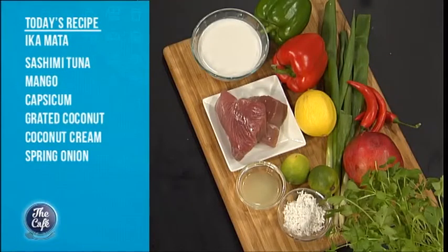We've got a fantastic Pacific Kai dish for you today. What are we cooking? Ika mata. Say it — Ika mata. Very good. With a Manchester accent. But you get the gist of it.